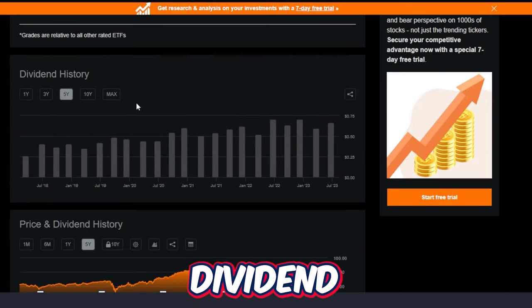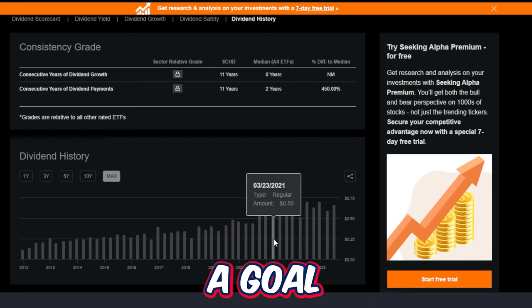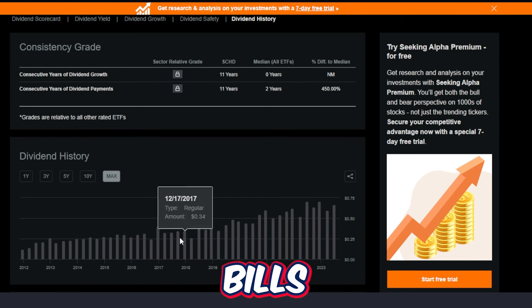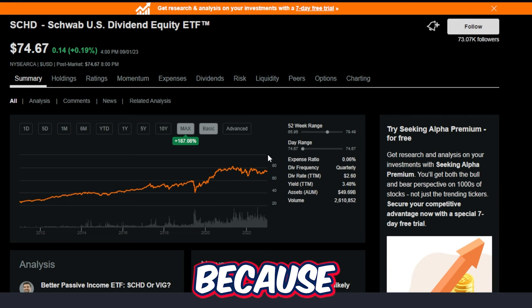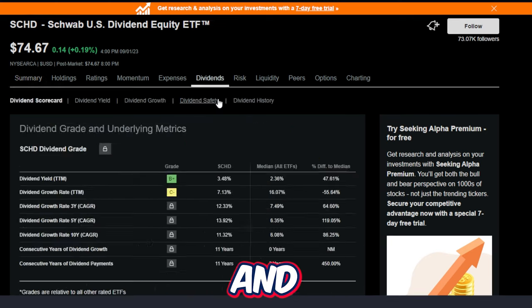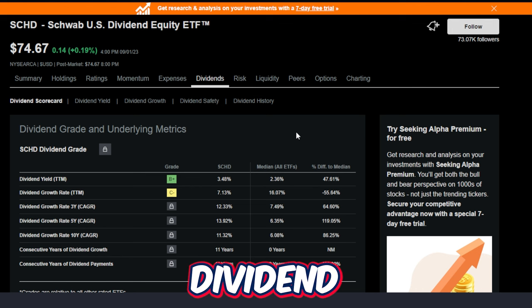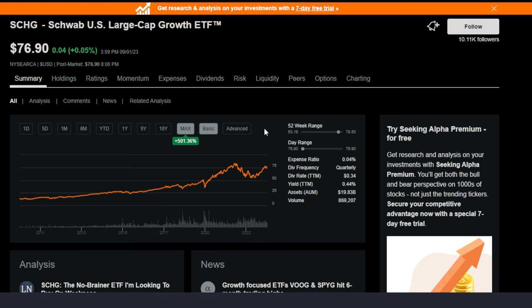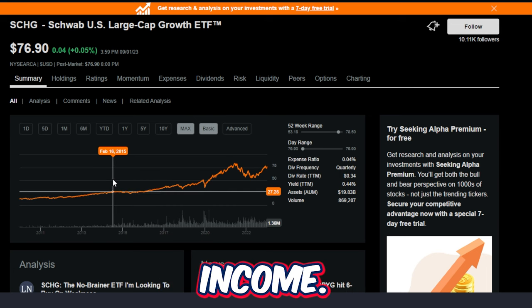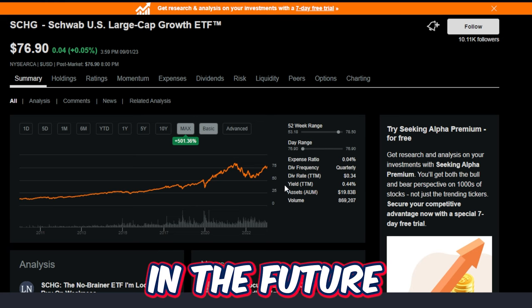That doesn't change the fact that if you are a dividend growth investor more interested in cash flow along the way — say you have a goal to reach a certain amount of dividends per year or month to cover bills or retire early — then SCHD could be the perfect ETF for you. But for an investor who favors growth and doesn't need to touch their investment for 5, 10, 15, or 20 years, investing in a growth ETF like SCHG might be the better option, since you just want the biggest total return when it comes time to retire.